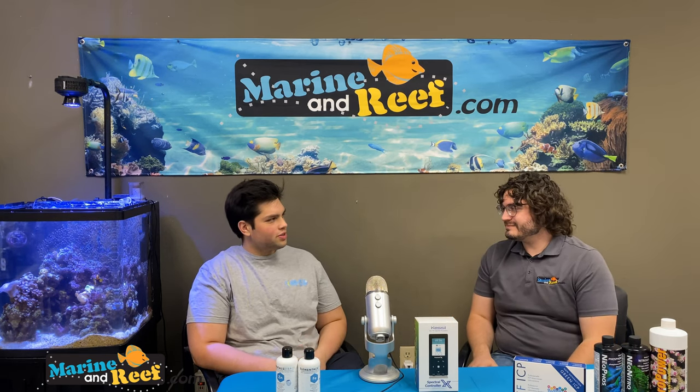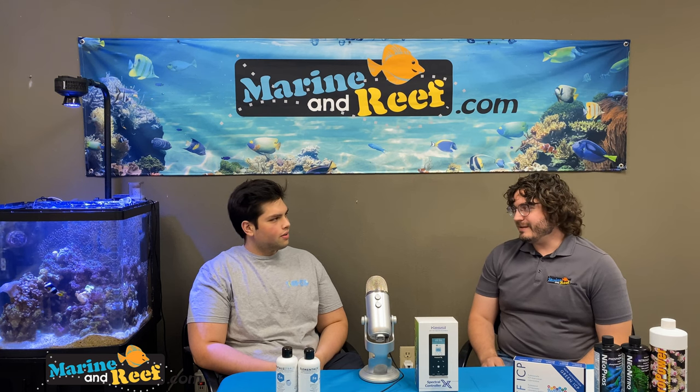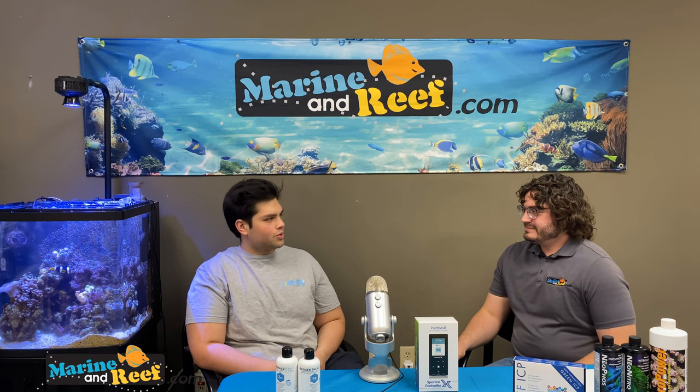Did I tell you Fiji's opening back up? Just got an email a week or two ago. Well, you need some Fiji yellow leather — that's one of my favorites. We're going to start collecting. Maybe in the next month or so we'll start to get a shipment of those and see how we do.